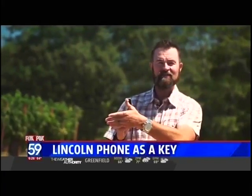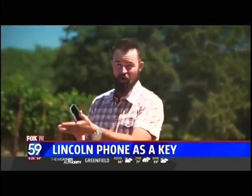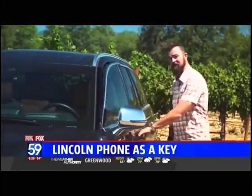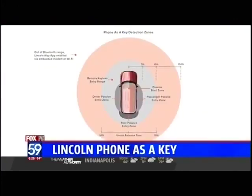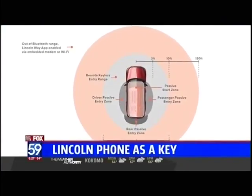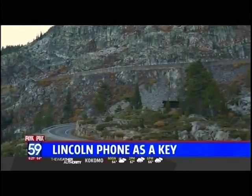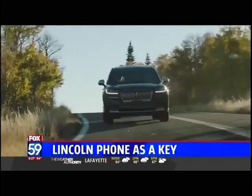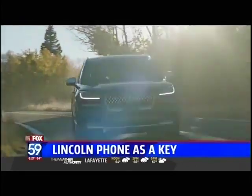If you're standing far enough away from the vehicle, the Lincoln Way app is going to use the cloud to allow you remote access. But if you are within walking distance, the vehicle uses Bluetooth Low Energy, senses your detection, and easily allows you to open the door. It's called the Lincoln Embrace Zone, where Bluetooth Low Energy allows you access to your vehicle up to 130 feet away. Once you pass outside of that distance, the app switches to the cloud via an embedded modem or Wi-Fi to allow further control of the vehicle.